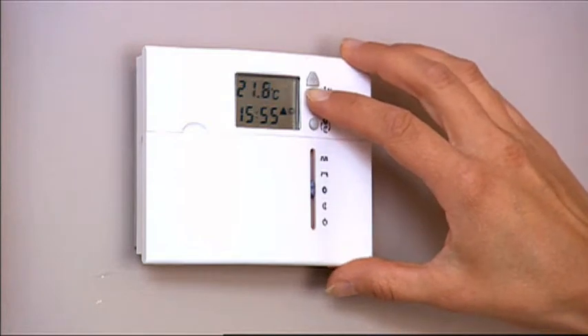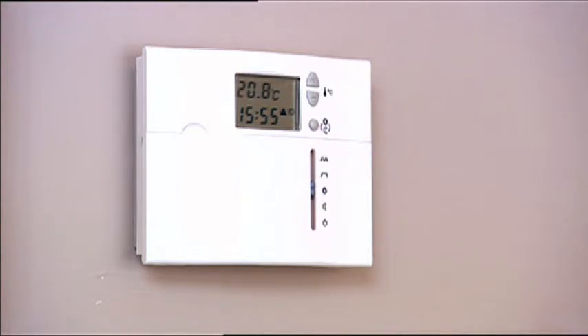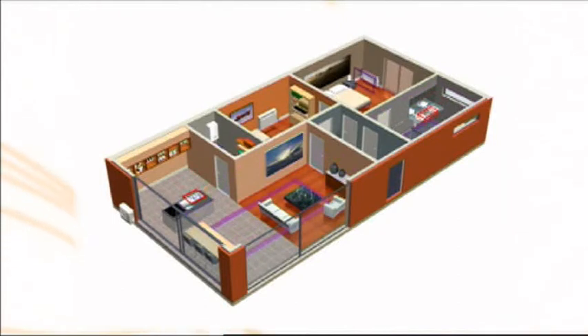Combining Altherma with field-supplied room temperature controllers or thermostats maximizes the system's flexibility by allowing almost unlimited possibilities in single or multiple zone temperature control for heating and cooling.